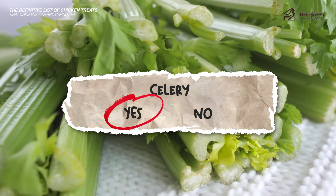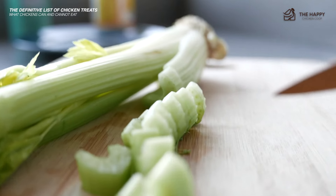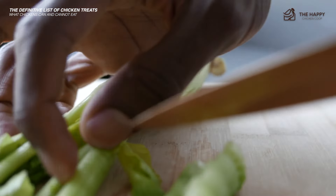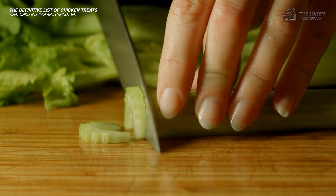Celery — yes, a great source of vitamins B2, B6, C, and K. High in trace minerals such as molybdenum. It also contains potassium, fiber, and calcium. Not a favorite though, so try chopping it up to make a more acceptable celery treat.